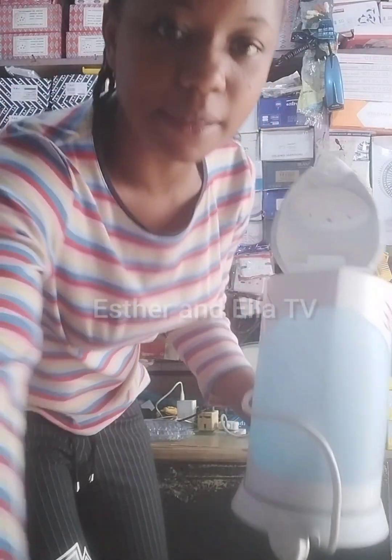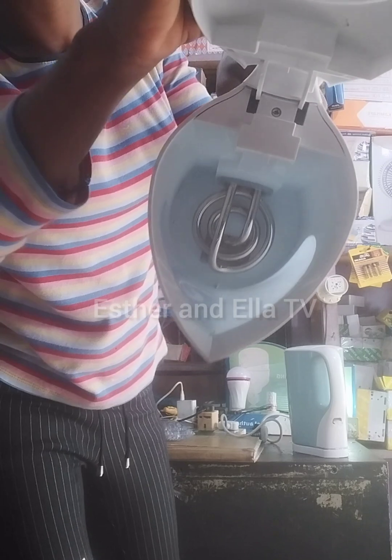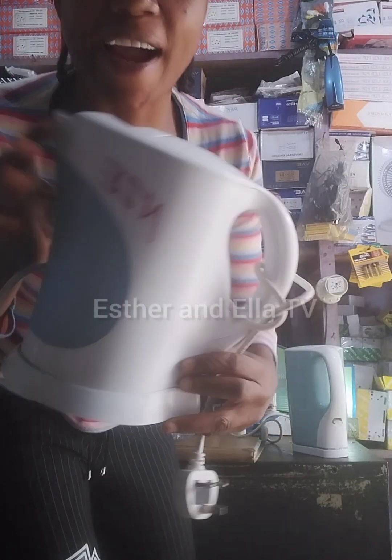Guys, look at the inside. See the inside — does this one look like tokumbo? Does it look like tokumbo? Very clean and neat. Send your order before this one finishes. Guys, new electric kettles just arrived this morning. The ones I showed you before have finished and we just bought more. This one is clean, it's neater than the other one.